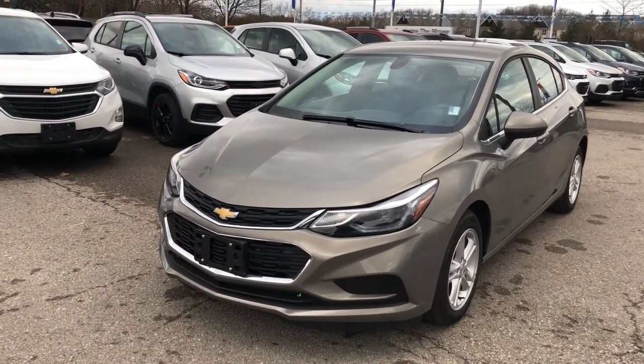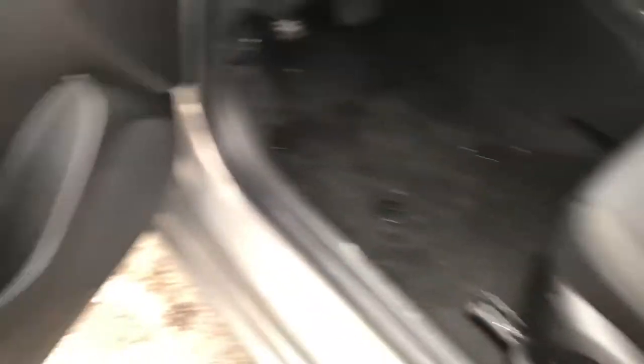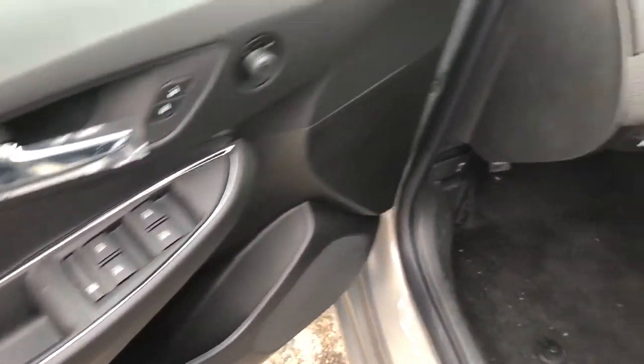Let's take a look inside. Very well appointed vehicle here. We'll take a look at the upholstery first — it's all cloth. You have the power adjustable driver's seat right there. You have storage in the door, power windows, power locks, and power mirrors for both driver and passenger, and child safety locks for the rear windows.